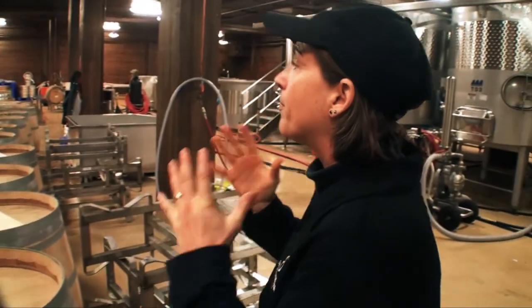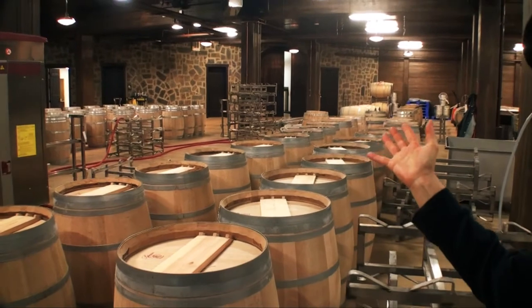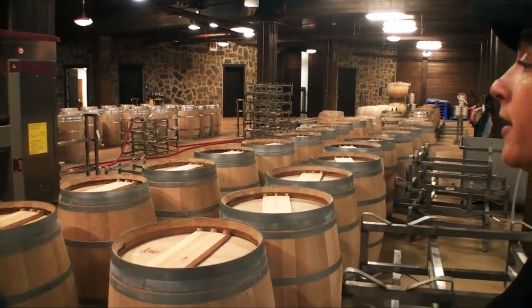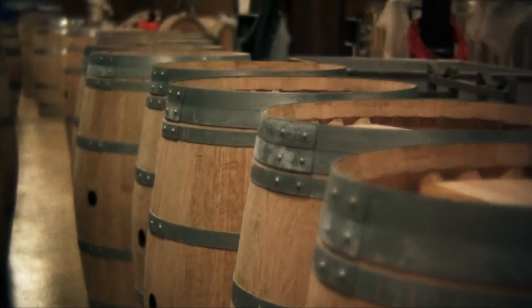Once the wine has been pressed, it will then go to barrels. And as you can see here, we are prepping our barrels to be filled here very shortly. The finished wine will go into barrels and sit in temperature-controlled rooms where the wine will age.